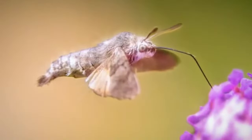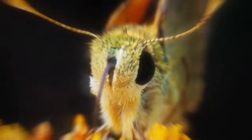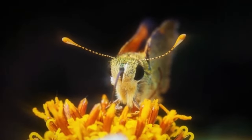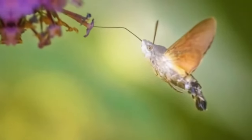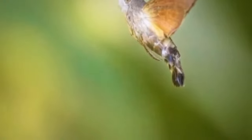Hummingbird Hawk Moth. The hummingbird hawk moth, scientifically known as Macroglossum stellatarum, is a fascinating creature that defies traditional expectations when it comes to moths. It belongs to the family Sphingidae and is often called the hummingbird hawk because of its remarkable flight behavior and superficial resemblance to hummingbirds. One of the most distinctive features of this moth is its size — while most moths are relatively small, the hummingbird hawk moth is the size of a hummingbird.